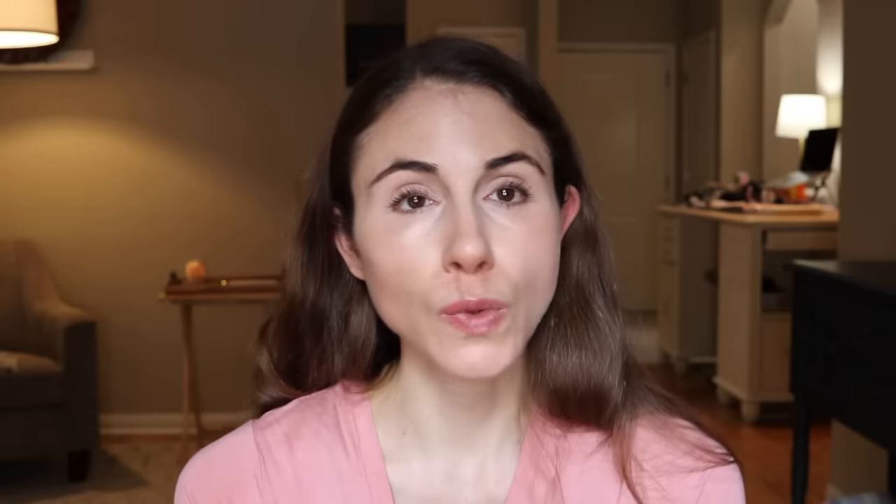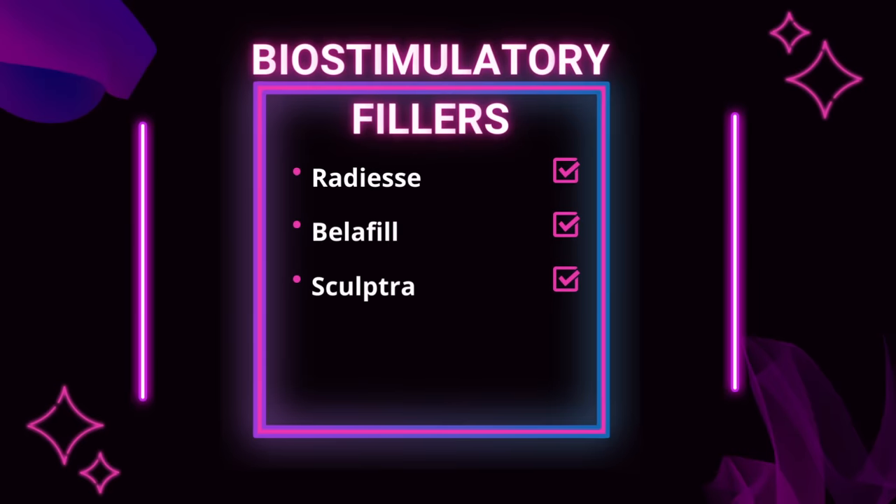Hyaluronic acid is a hydrating substance — it's naturally found in the body and it attracts water. I've got a lot of videos talking about hyaluronic acid filler and the complications; I will link some of those down below in the description box. But there's another category classified as biostimulatory fillers, meaning they stimulate your body to naturally produce its own volume, and namely that's going to be collagen. Biostimulatory fillers include Radiesse, Belafil, and Sculptra, which is what we're covering today.